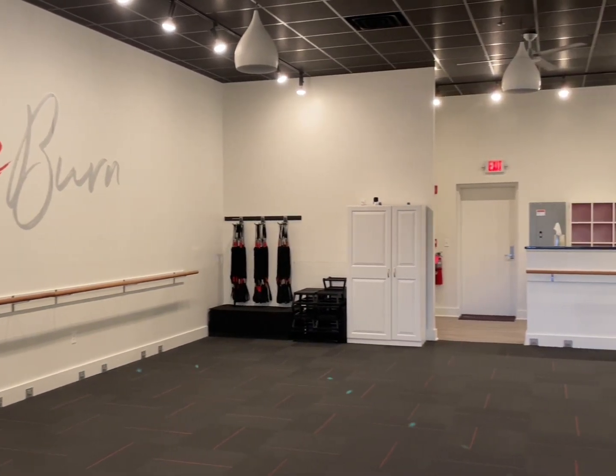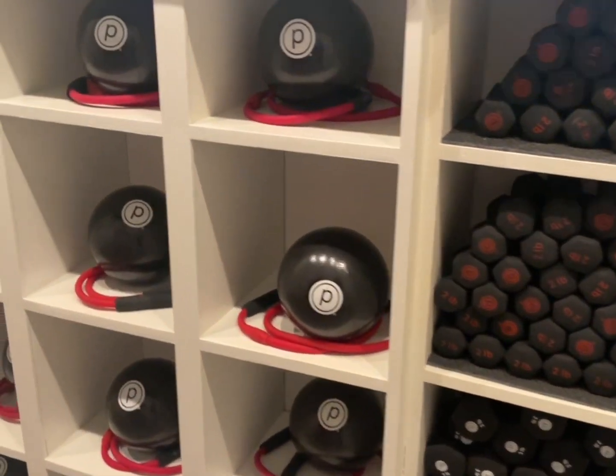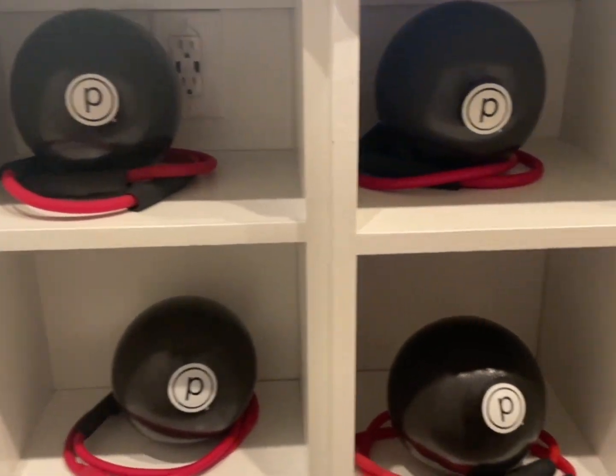When someone comes to class, what can they expect? We offer four different class formats, so it depends on which class you're coming to, but overall you'll have segments working your core or focusing on different muscle groups like your thighs or seat. Everything is musically driven and we offer challenges as well as modifications, catering to any fitness level. We're proud to offer cross training all under one roof with one membership.